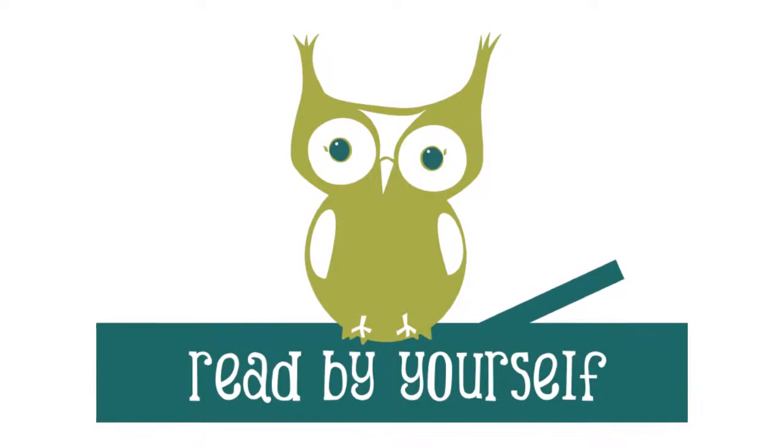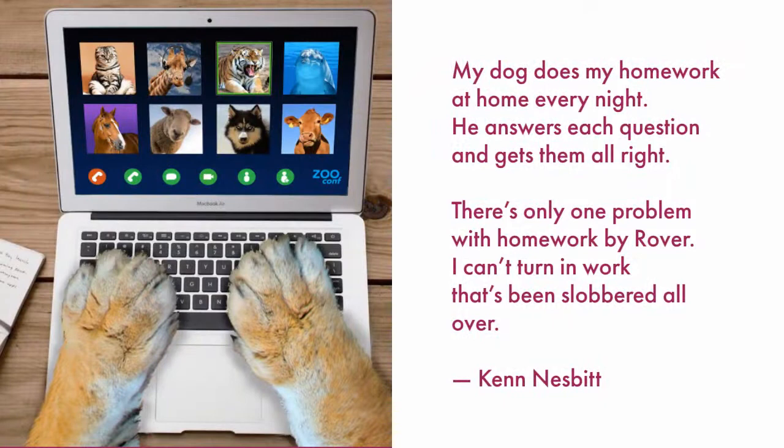For your third read, you will read the poem silently by yourself. Ready? Go.